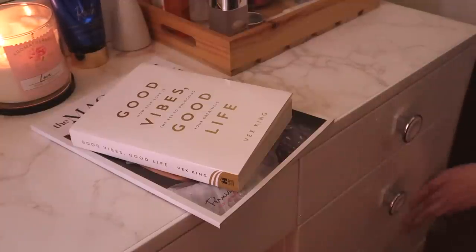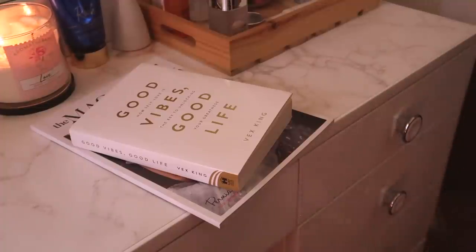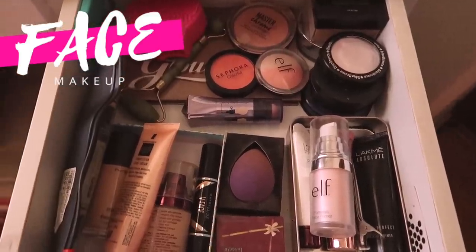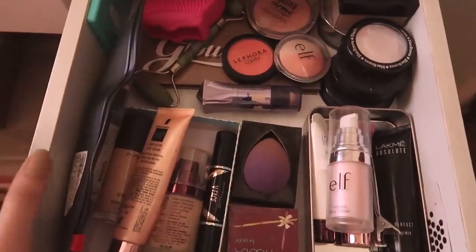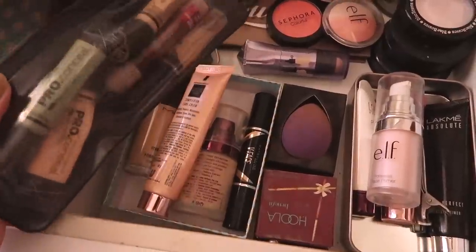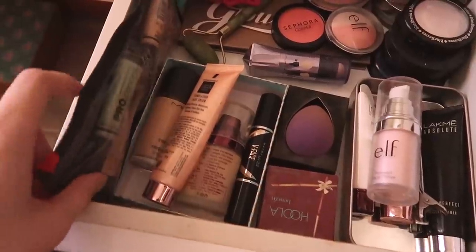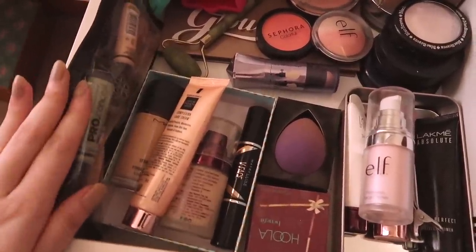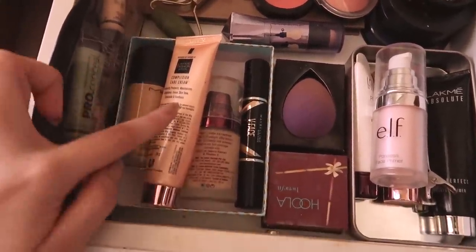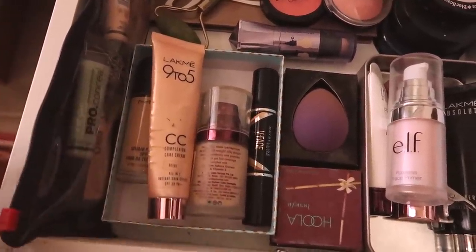My dressing table has quite a lot of drawers. We're going to start with the first drawer, which has all of my face makeup. I haven't cleaned up any drawers just to film this video — this is how it naturally is. I have all of my concealers kept in what was actually a makeup brush pouch. Then I have this little tray — a repurposed mithai dabba — which has my foundations and a CC cream that I use on an everyday basis.